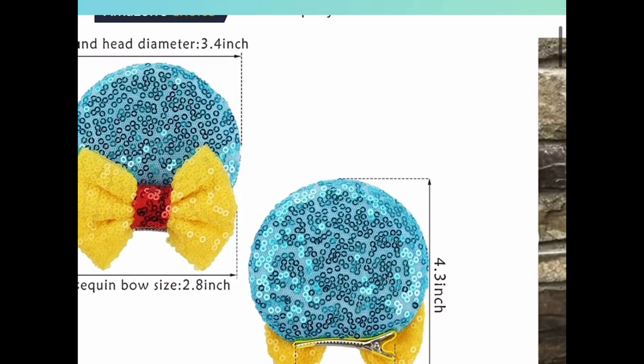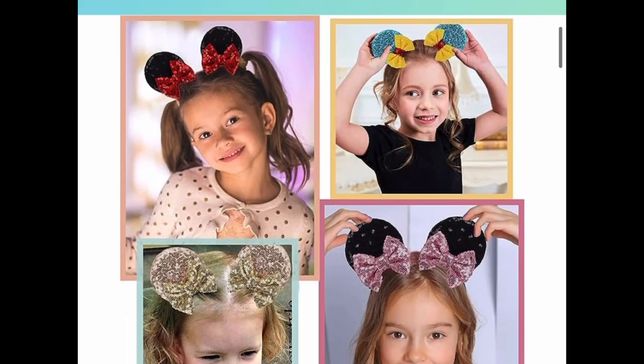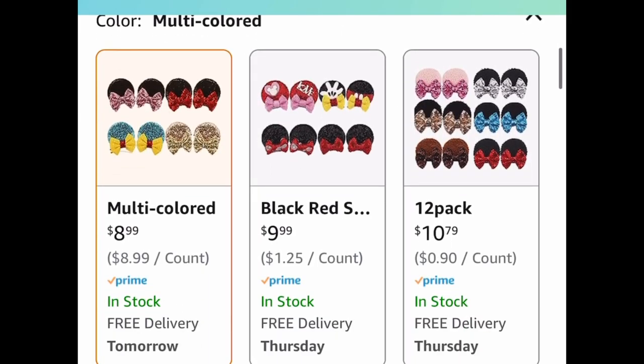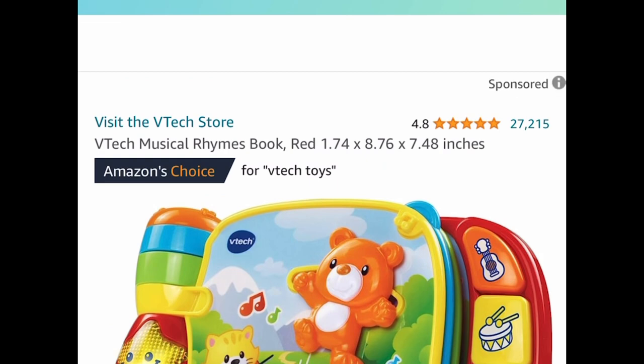Here we have this eight-piece sequin Mickey Mouse ears hair clips set, and these look absolutely gorgeous. If you're going to Disneyland soon or you need these for Halloween, snag them now because they're currently price dropped down to $8.99 for a set of four.